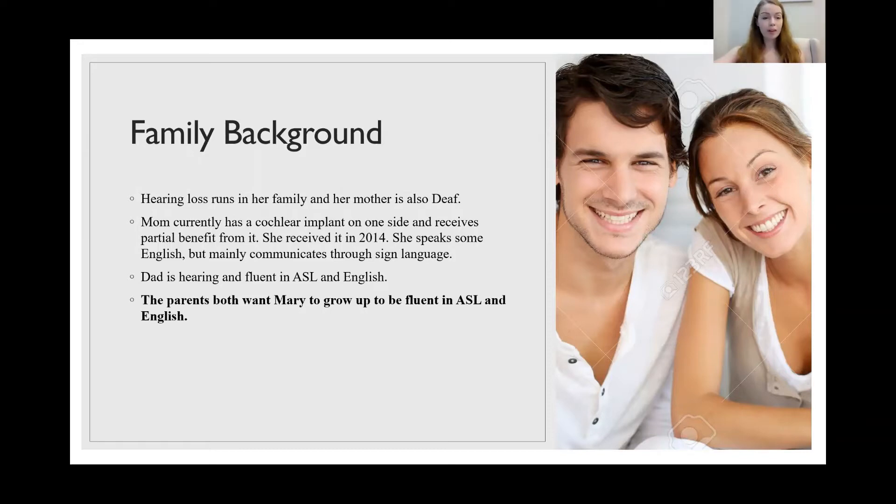Importantly, both parents want Mary to grow up to be fluent in ASL and English. This is very important to keep in mind when deciding what path of treatment you're going to take for a child.